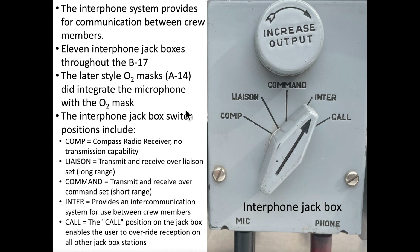There were five switch positions on the interphone jack box. The first position is the compass radio receiver — this position has no transmission capability. The second position is for transmitting and receiving over the liaison set for long-range communications. The third position is for transmitting and receiving over the command set for short-range communications. The fourth position provides an intercommunication system between crew members, and crew members were usually monitoring this position. The fifth position enables a user to override reception on all other jack box stations.